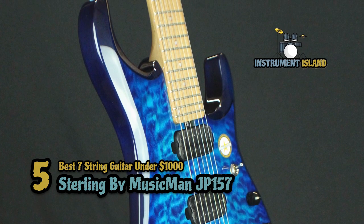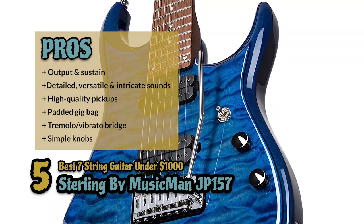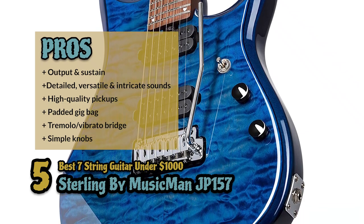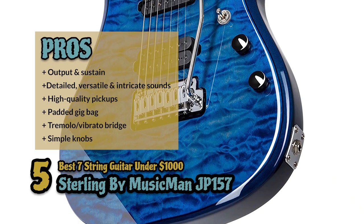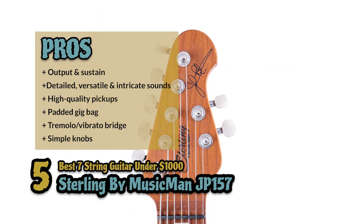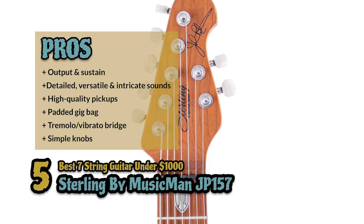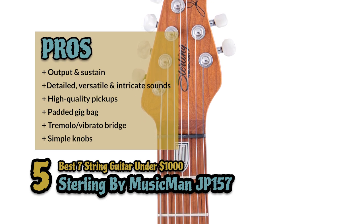Its pros are: it has a powerful, loud output and nice sustain. The sounds are detailed, versatile and intricate. It has high-quality pickups with impressive performance. It comes with a padded gig bag for portability and protection. It comes with a tremolo slash vibrato bridge, great for string bending. And it has simple knobs with controls for tone and volume and pickup level.